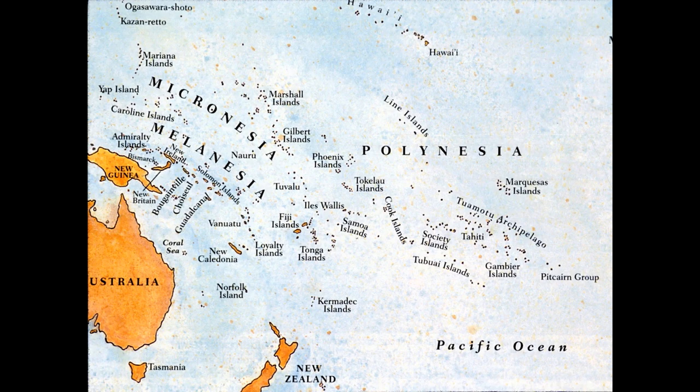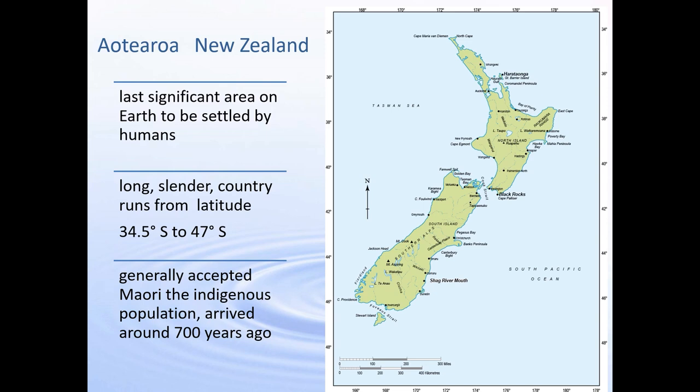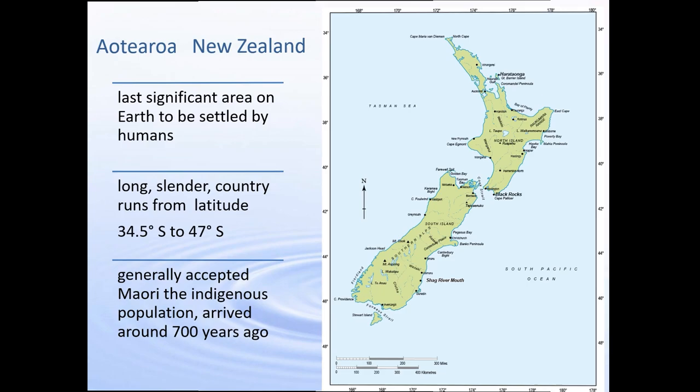Just to orientate ourselves, we're down here at the bottom of the world. The Pacific Ocean covers about a third of the world's surface and Polynesians have been navigating this ocean for thousands of years. Aotearoa New Zealand, the last significant area on earth to be settled by humans, is a long slender country that runs from 35.5 south to 47 south latitude, and it's generally accepted that Māori, the indigenous population, arrived here around 700 years ago.